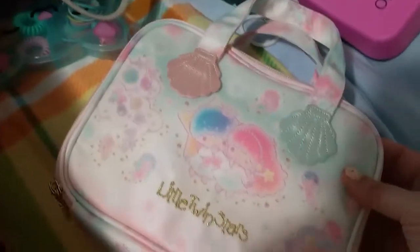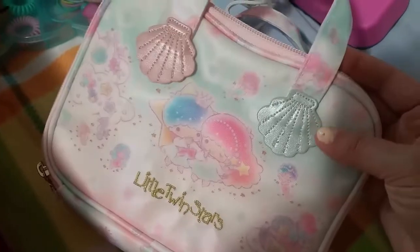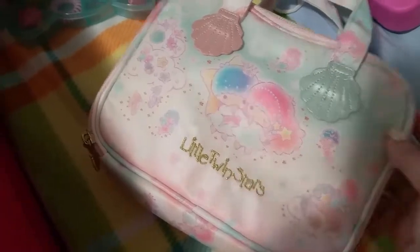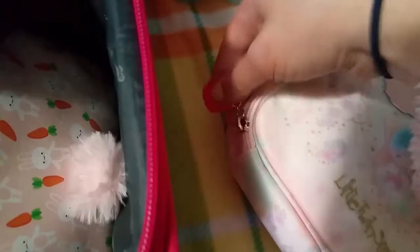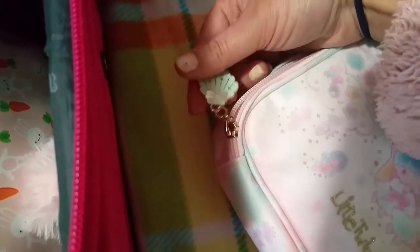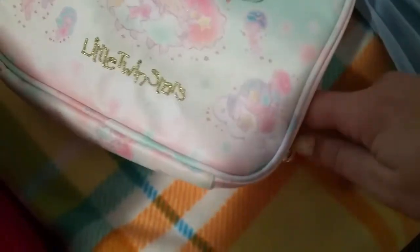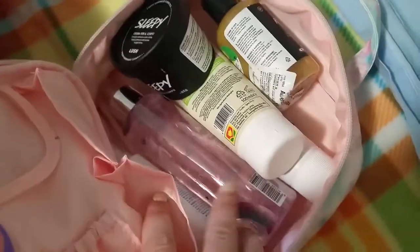For the bathroom I'm bringing this Little Twin Stars bag. I really love it — it's so pearly with the shells, Kiki and Lala, and it's so well made. There's a shell here, as you can see. I showed it in a previous video but I'm showing you again. There's another shell here and my brush.